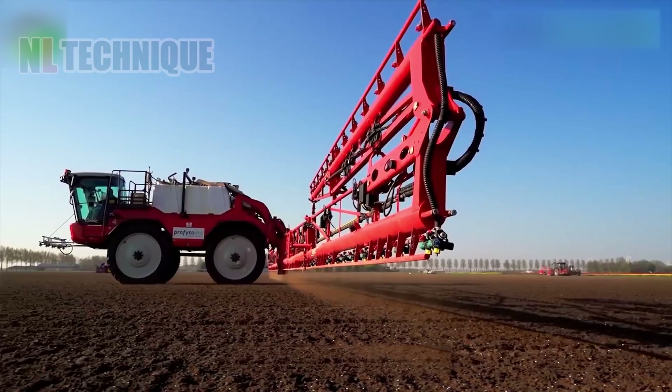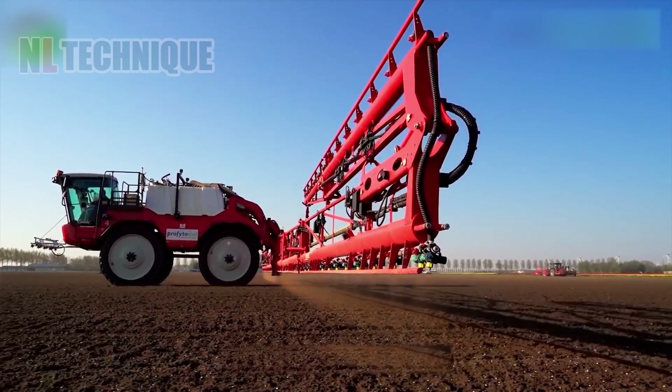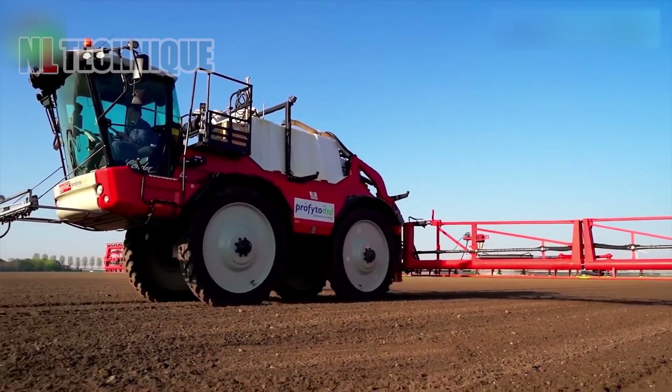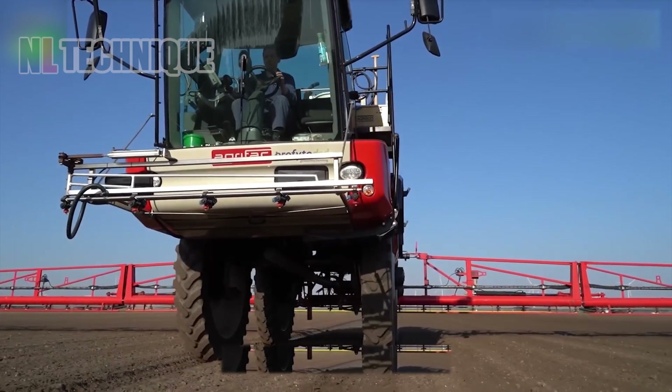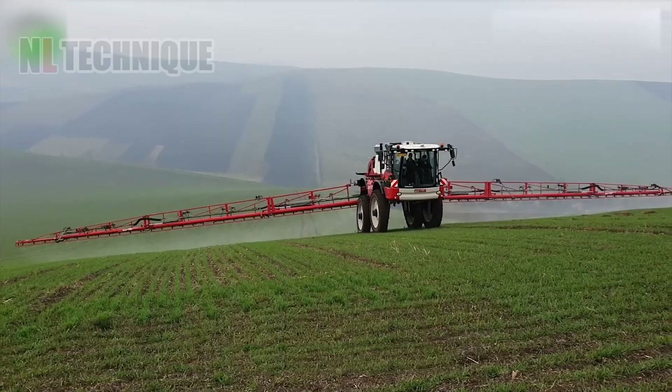Profito DSD is tailored to tackle crop pests with precision. Its effective formula targets harmful insects while remaining environmentally friendly, promoting healthier plants and higher yields.